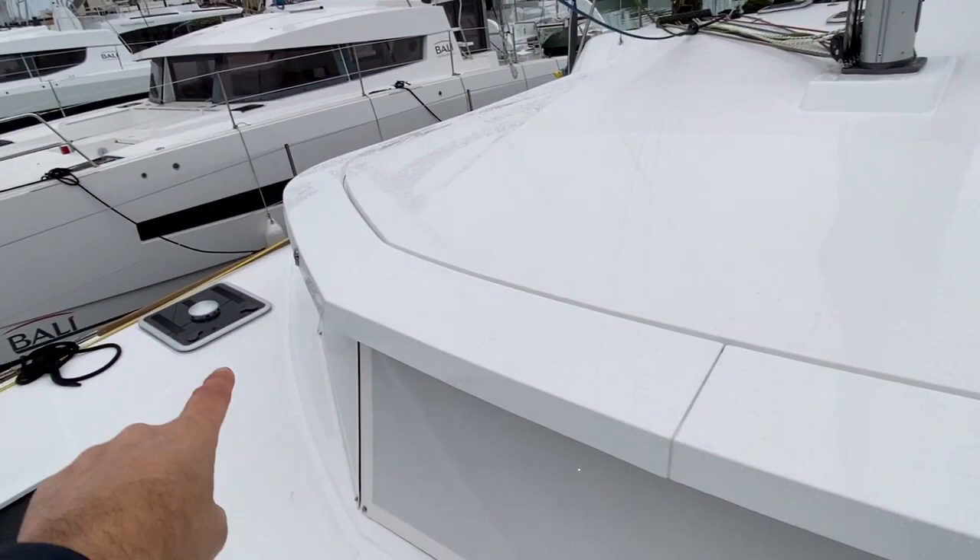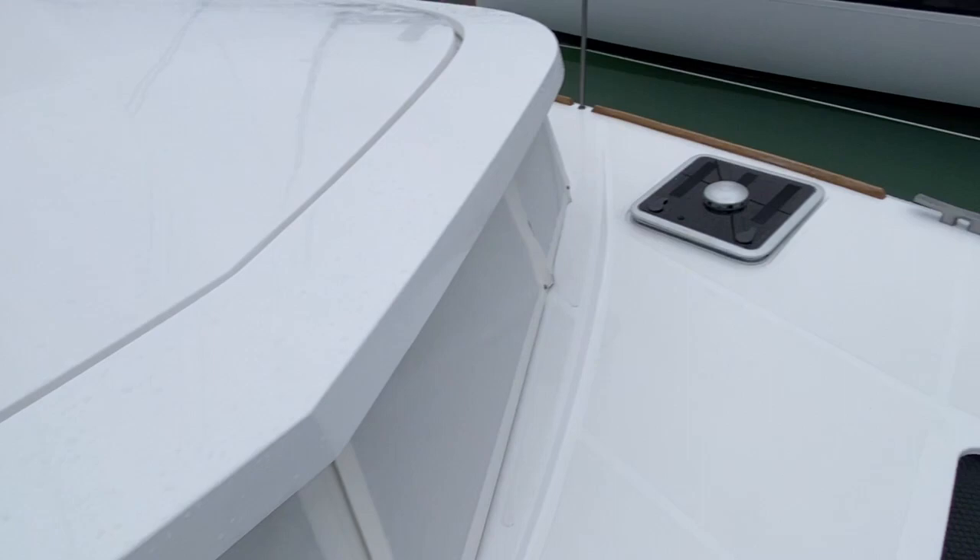Moving aft, this boat is equipped with two forward cabins — one was basically just used as a storage compartment, and this cabin here has been converted into a berth. Very simply equipped with a light, a fan, a window with a little vent, and a solar vent.